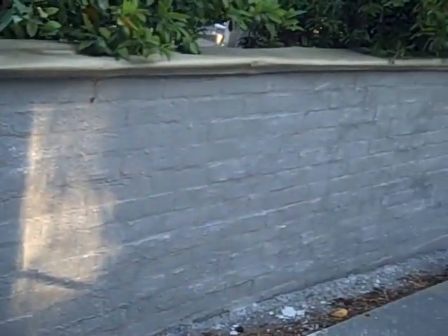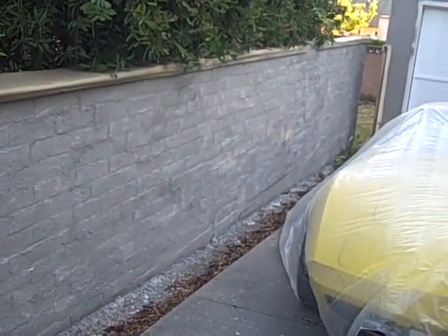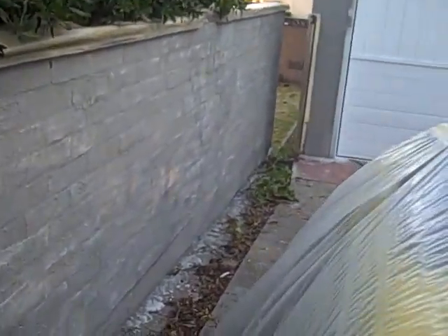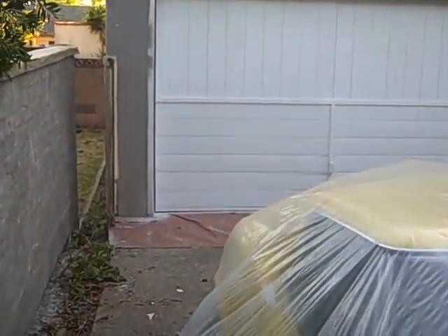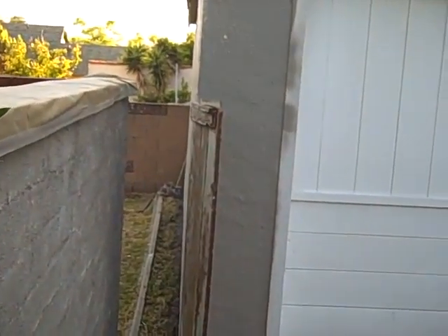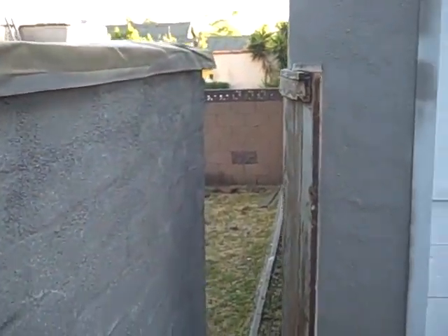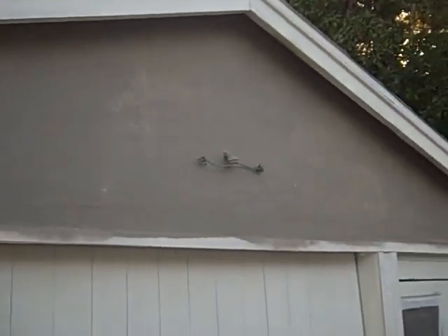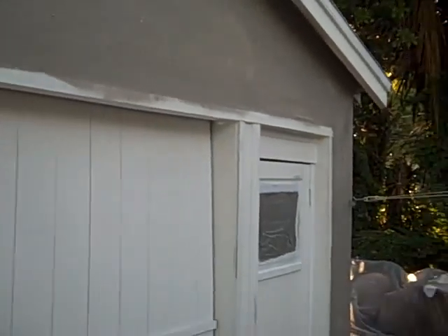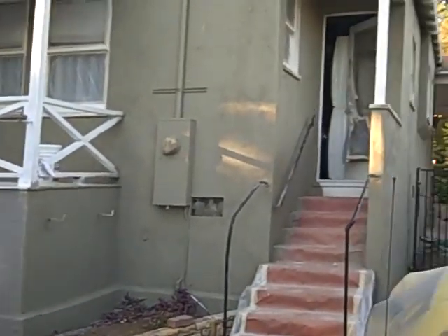They've painted the wall here, all the way down. This is the garage — door white. There's the top of the garage.